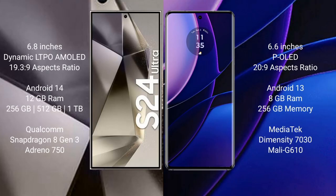The Samsung Galaxy S24 Ultra comes with a 6.8-inch Dynamic LTPO AMOLED display and costs around $1,299. The Motorola Edge comes with a 6.6-inch OLED display and costs $269.